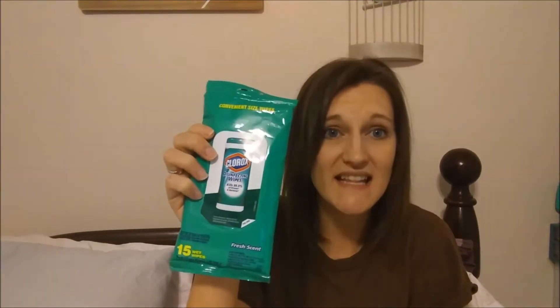I got some Clorox wipes to keep in my purse. I like to keep these for shopping carts and any public surfaces, especially shopping around the holidays — there are so many people and so many germs this time of year. These are Clorox brand and I just like the way they smell. Dollar Tree also carries Lysol brand. You get 15 wet wipes and I like to keep them to wipe down handles, seats, anything like that to keep away the germs.